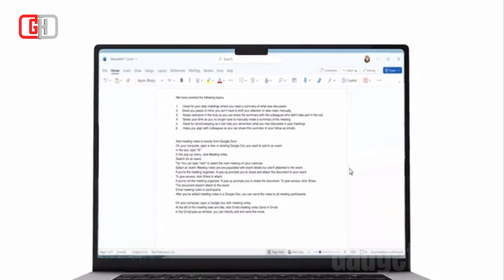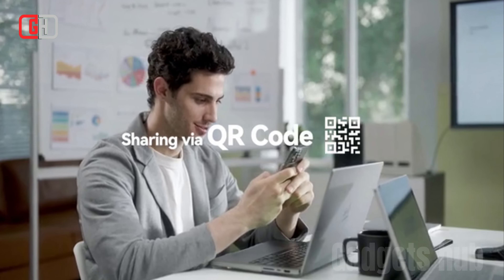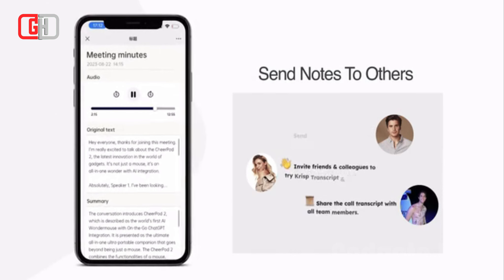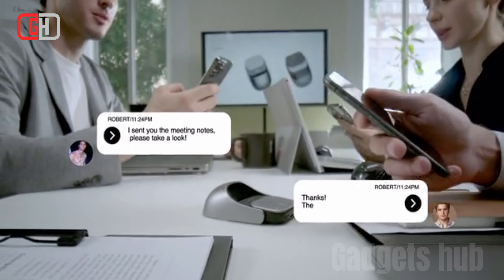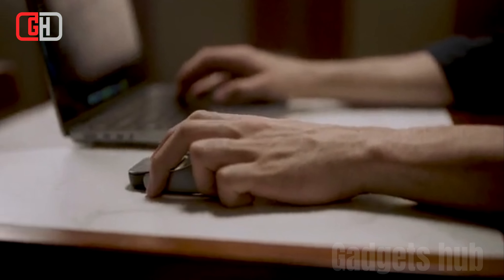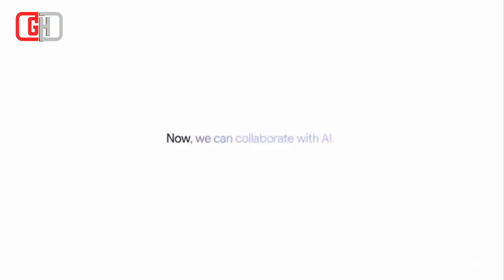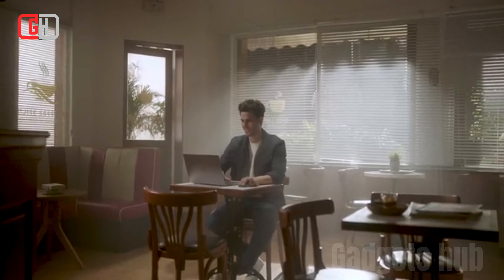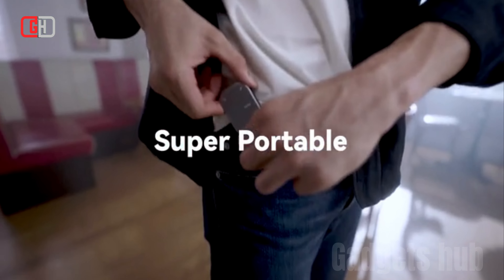Overall, the CheerDots 2 is a game-changer for those seeking a mouse that offers more than just pointing and clicking. Its AI-powered features, versatility, and user-friendly design make it an invaluable tool for enhancing productivity, breaking down language barriers, and simplifying everyday tasks. As AI technology continues to evolve, the CheerDots 2 paves the way for a future of more intuitive and intelligent human-computer interactions.